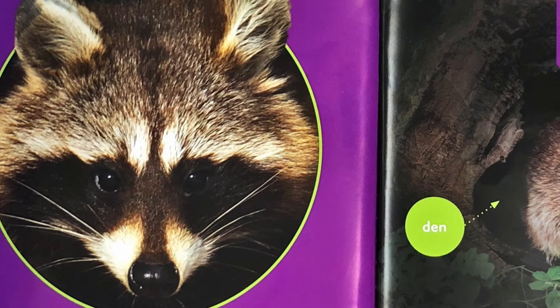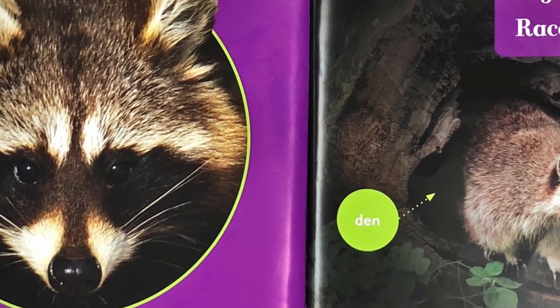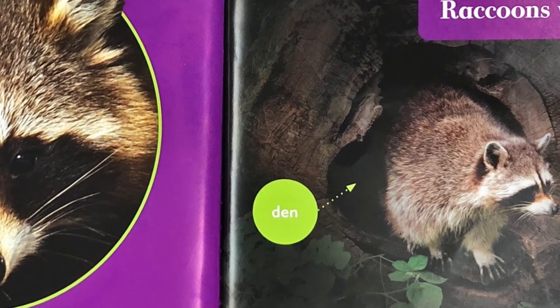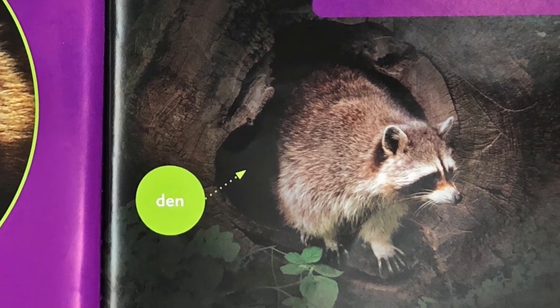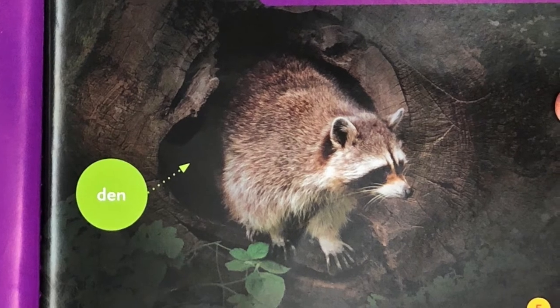Raccoons at night. The sun sets. Night begins. And raccoons wake up. Look at that raccoon there, guys. See how he's crawling out of that hole in an old tree trunk? That's his den. That's where he lives.